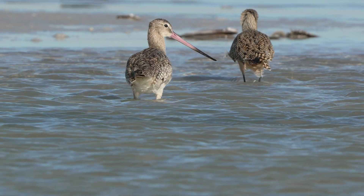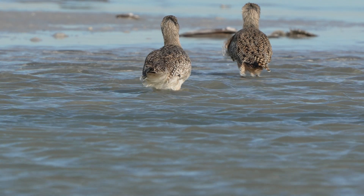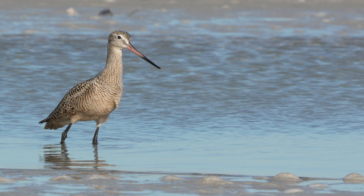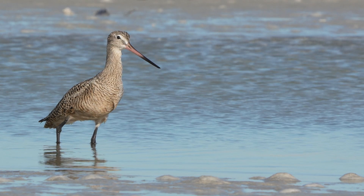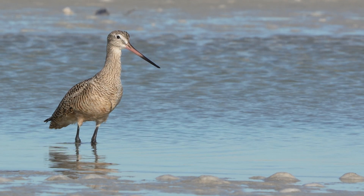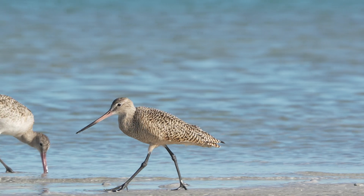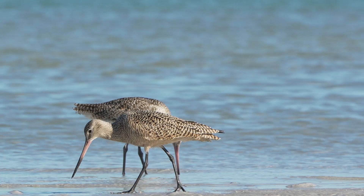The length of a godwit's beak can also affect its social interactions and mating success. Birds with longer beaks are typically seen as better providers because they can find more food. This can make them more successful in attracting mates and raising healthy chicks.